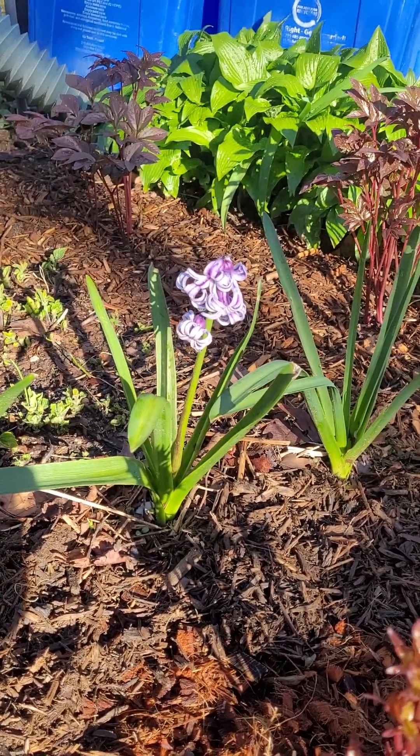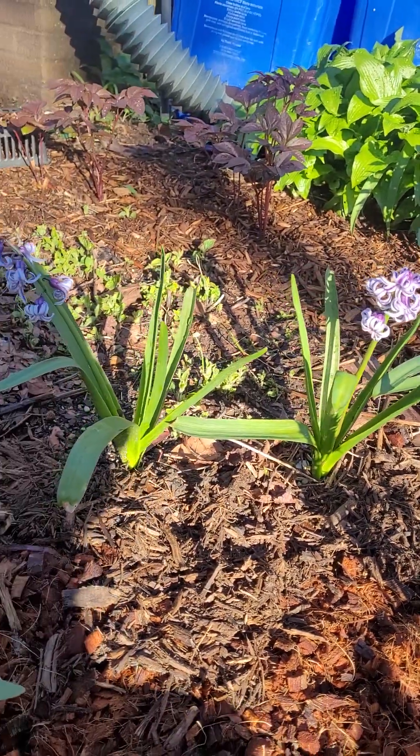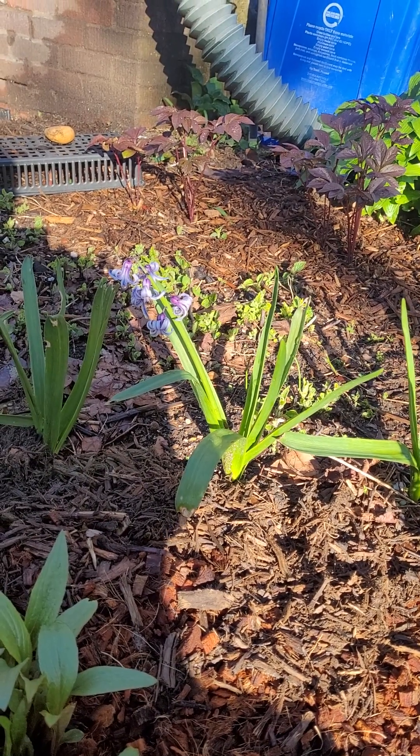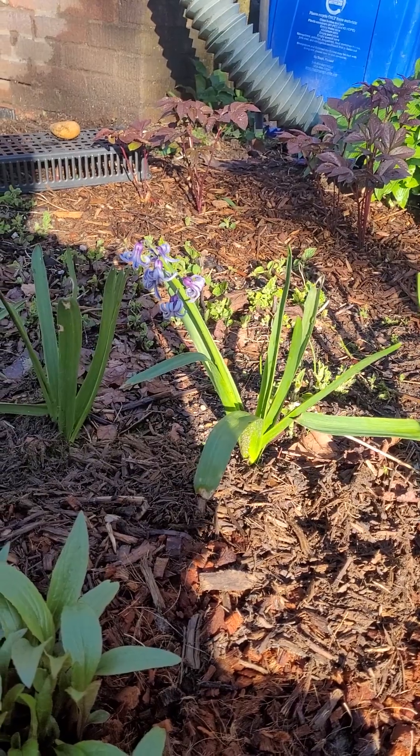I also got these hyacinths from a neighbor. I think there are six or eight here, but only four of them actually bloomed — two of them did not, for whatever reason.